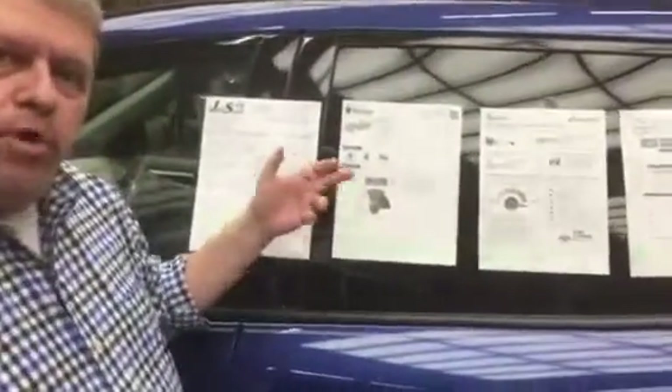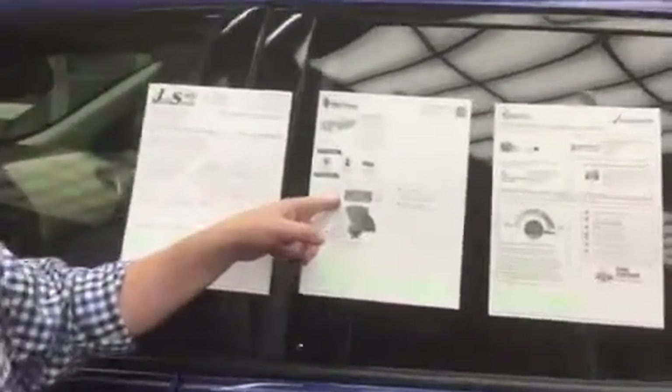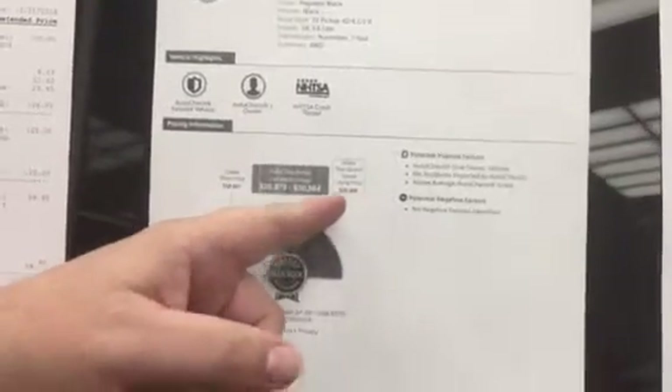Number one, when you come in and you're looking at a pre-owned car, we give you the shop bill on what we did to the vehicle before it went on our lot. Number two, we also give you a Kelley Blue Book Price Advisor, and it shows our dealer price on here, and then it shows what a typical listing would be.